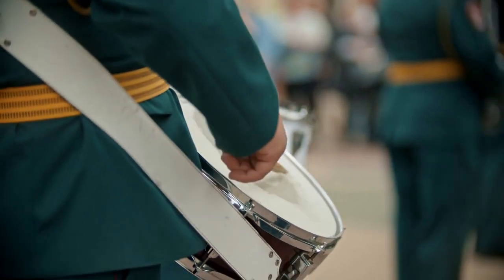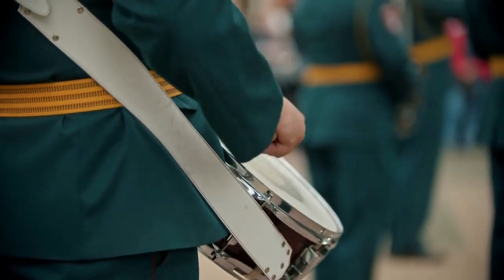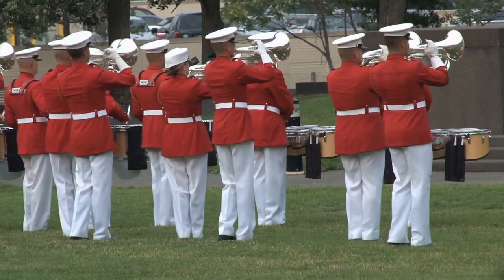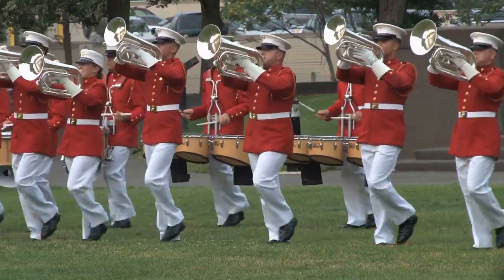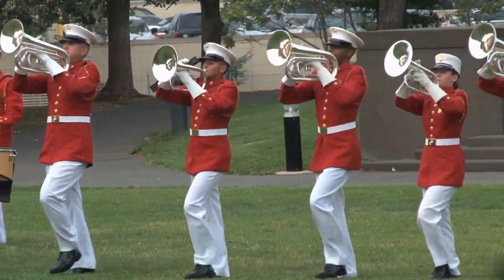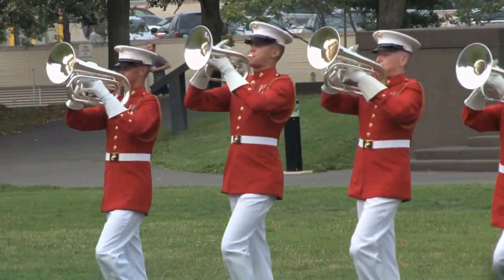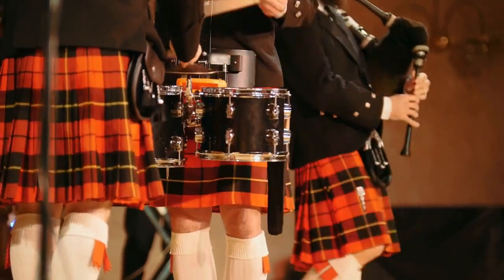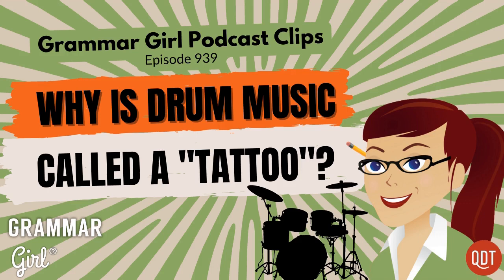The meaning of a military tattoo has also expanded over time to include military music in general. This type of music is celebrated at festivals around the world that gather bagpipers, military bands, drill teams, and fife and drum corps. The most famous may be the Royal Edinburgh Military Tattoo. This month-long festival kicked off in 1950 and has been held yearly ever since. So that's the skinny on the two types of tattoo: one marks your skin, the other marks the end of the day.